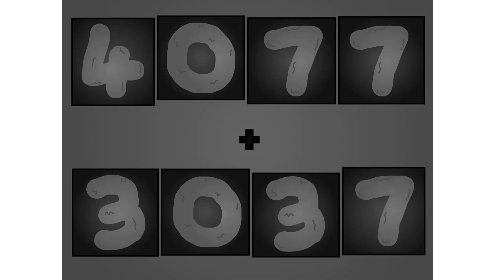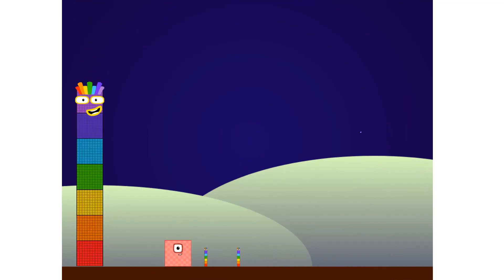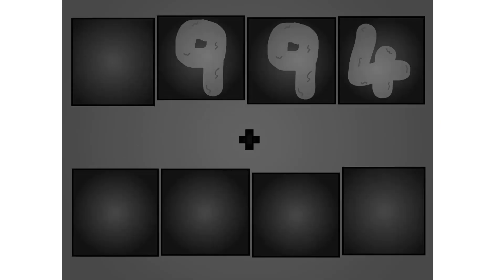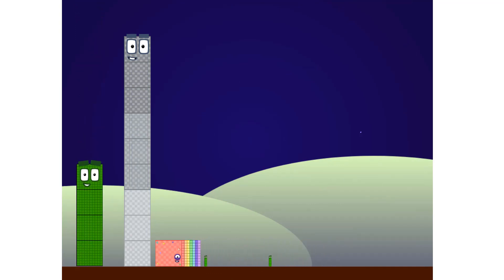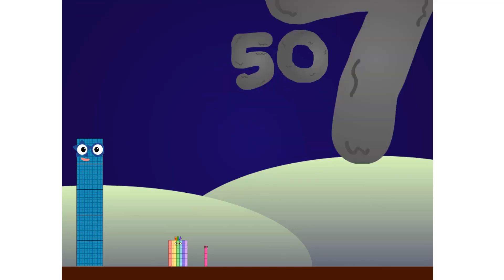2, 0, 7, 7, plus 3, 0, 3, 7, here they come. 2, 0, 8, here they come. 0, 9, 9, plus 2, 0, 8, here they come. These big number blocks are going to show it off by adding. 1, 2, 0, 1, plus 2, 8, here they come.